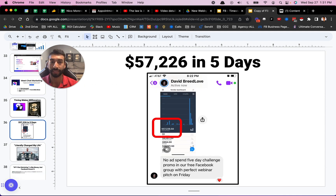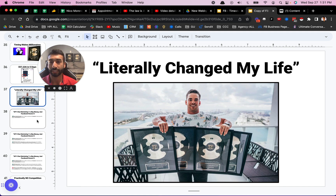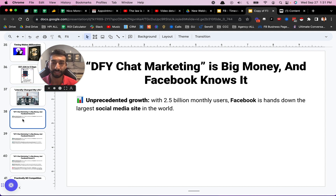Here's one of my students — he made $57,000 in five days. He says: 'No ad spend, five-day challenge promo in our free Facebook group with perfect webinar pitch on Friday.' And here's another guy who says it literally changed his life. Let's give you a little more education on what done-for-you chat marketing is, why it's important, and then I'll show you how it works to sell this to a business and why it's so appealing. I'm going to show you why do people even want this in their business, and then finally wrap it up with a demo of the actual chat marketing software.